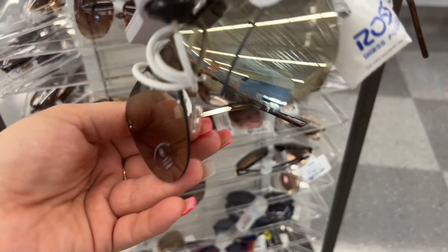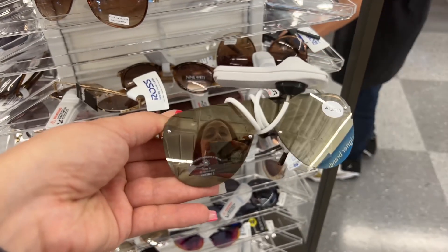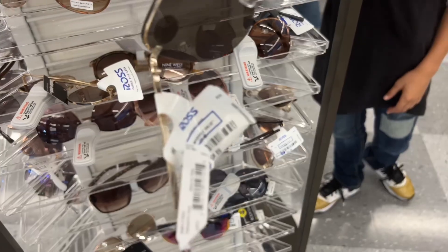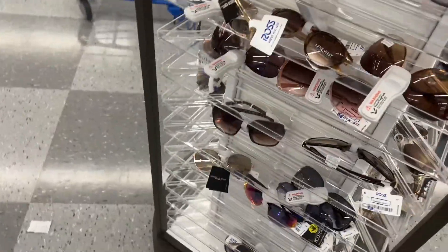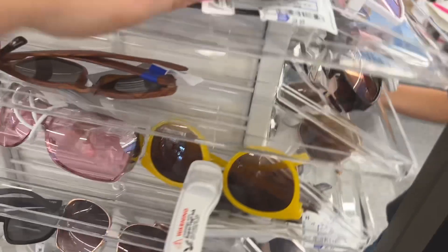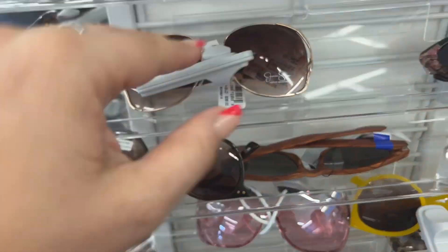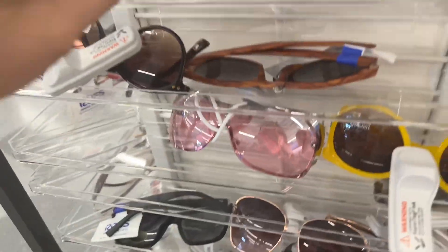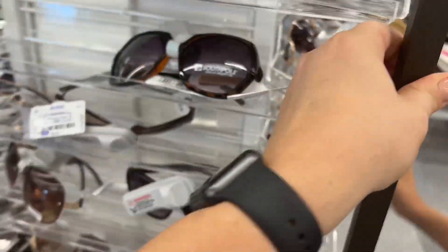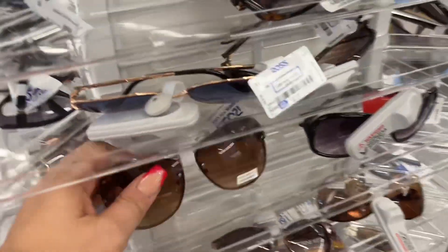Ethan is helping me shop. I need glasses bad because I keep messing up my Dollar Tree ones. Look at these Aldos — $9.99 and they are gorgeous. They have such a great selection here. Look at these $9.99 Jessica Simpson ones. They have a self-pull here for $7.99 — that's an even better deal.